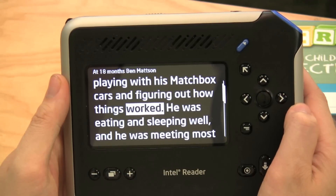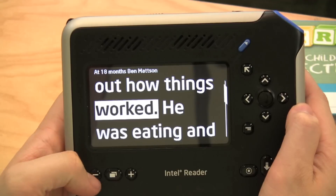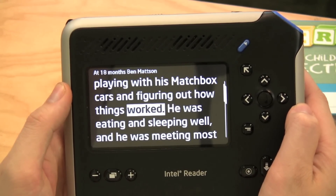As you can see, I can also see the text on the screen, and increase the size by hitting the plus and negative buttons. This offers me a variety of ways of accessing text.